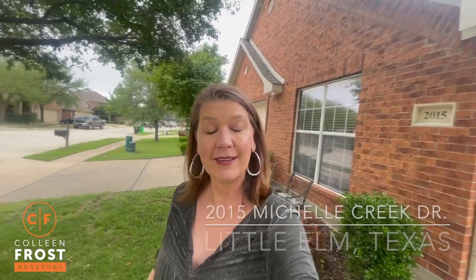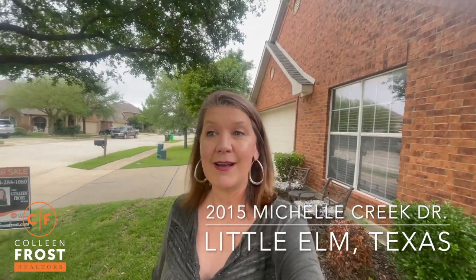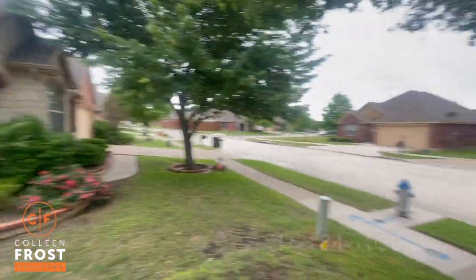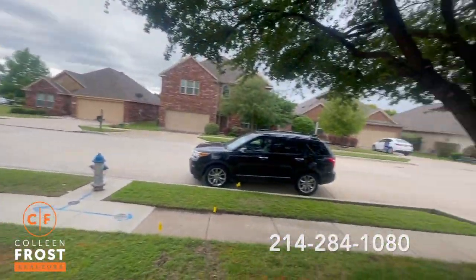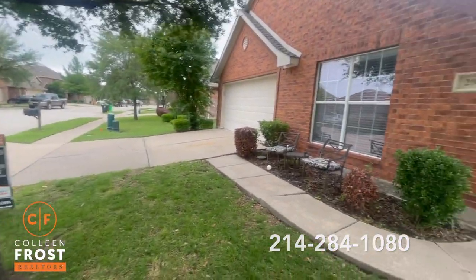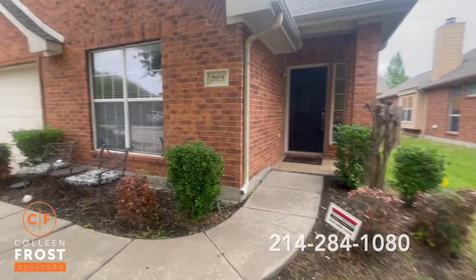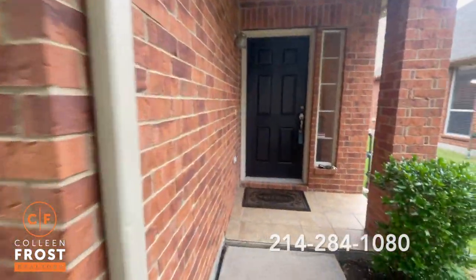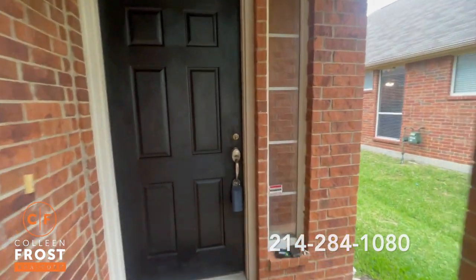Hey there, it's Melissa Fairley with the Colleen Frost team. I'm at my newest listing out in Paloma Creek — a beautiful community. It's a really nice quiet street with a cute home looking for new owners. Let's go on in.